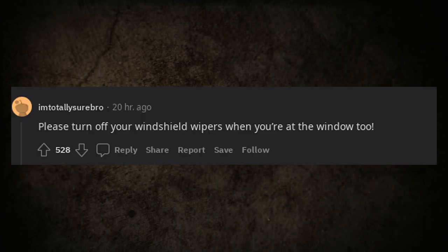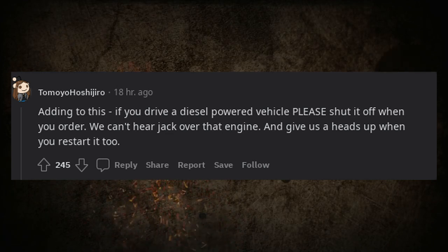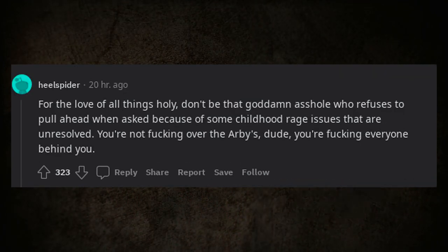Please turn off your windshield wipers when you're at the window. Also, if you drive a diesel-powered vehicle, please shut it off when you order — we can't hear over that engine. And give us a heads up when you restart it too.